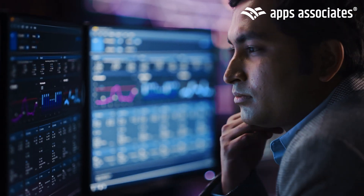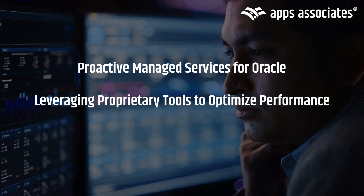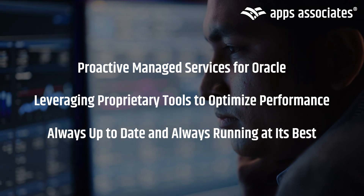At Apps Associates, we go beyond standard break-fix support. We leverage our proprietary tools designed to proactively address your pain points so your Oracle environment is always up to date and running at its best.